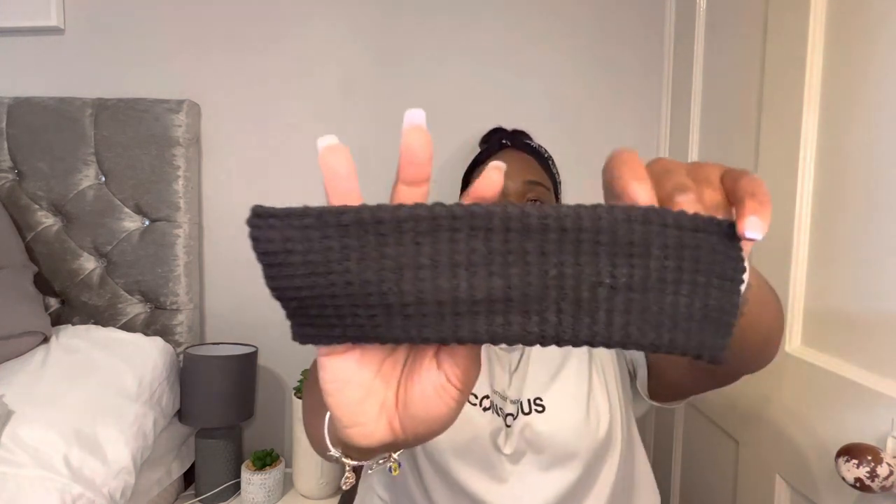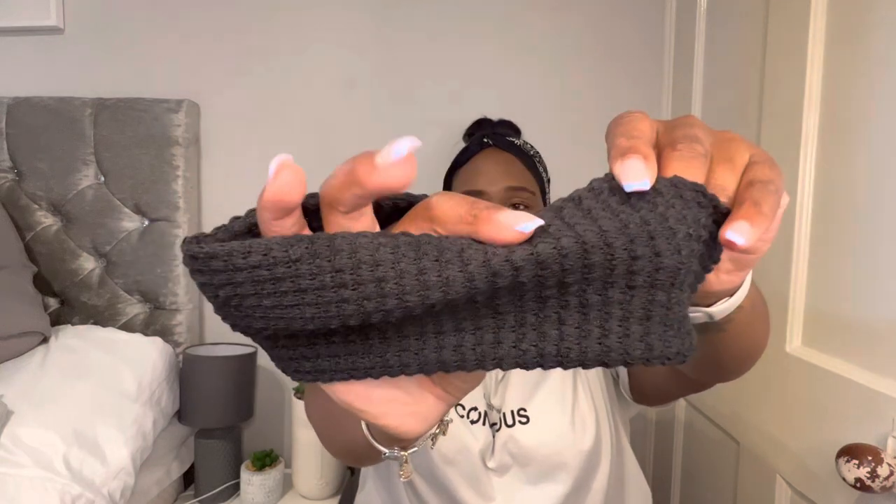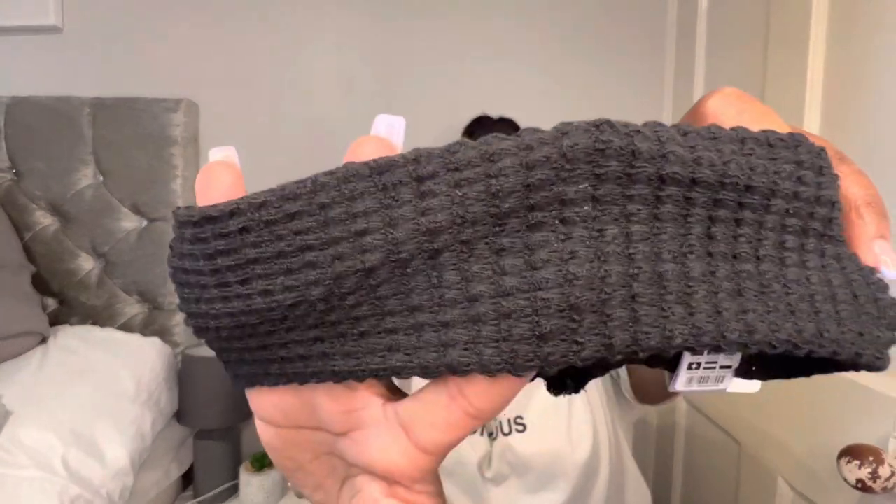I also got a new black one — I needed it because my old one was getting a bit tatty and wasn't very nice. This one was six pounds too, and it's got a sort of waffle pattern to it. If you're looking for some cute headbands, definitely go to Claire's.